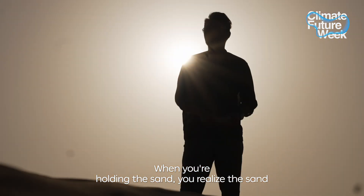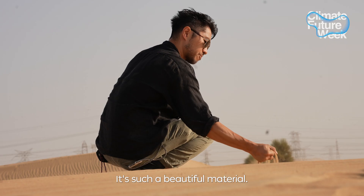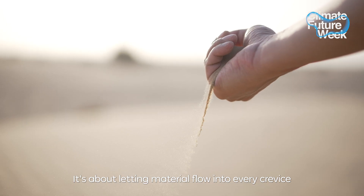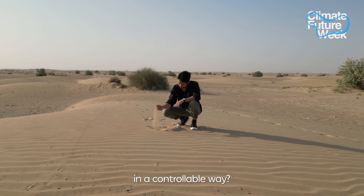When you're holding the sand, you realize the sand is almost like water — how fine the sand is. It's such a beautiful material. It's about letting material flow into every crevice, and that's what that is. How do you control that in a controllable way?